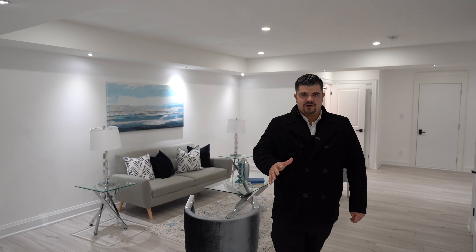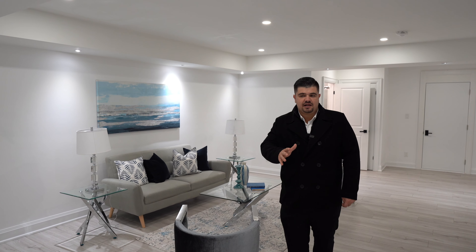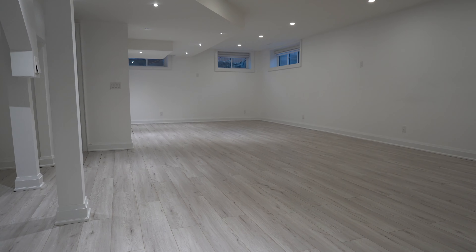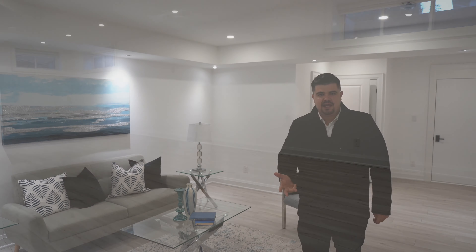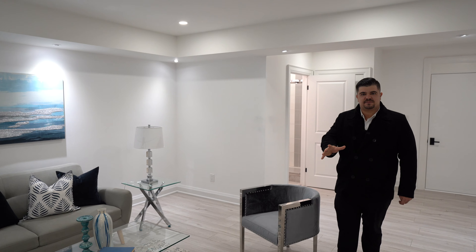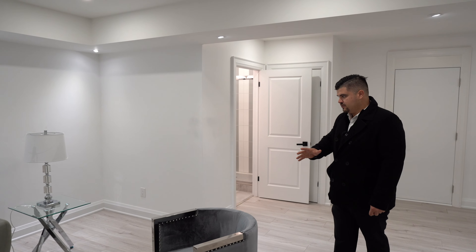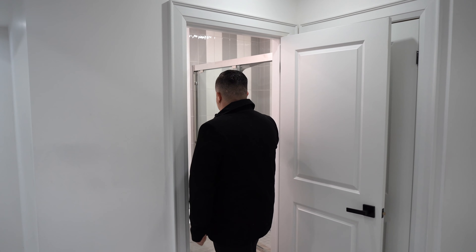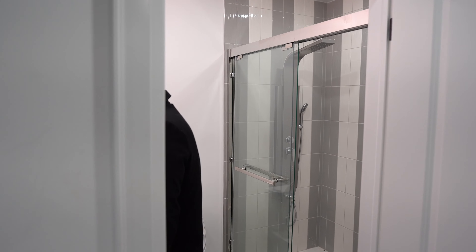The basement of this property is finished but remains ready for you to add your own custom touches — whether that be a party room, movie theater, game area, or even a kitchen to turn it into its own apartment. Whatever you want to do with this space is truly up to you. You already have plumbing for a washroom down here with its own rainfall shower, toilet, and sink — basically everything you'd need in a basement washroom.